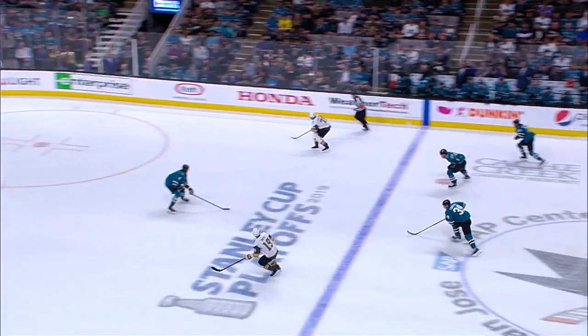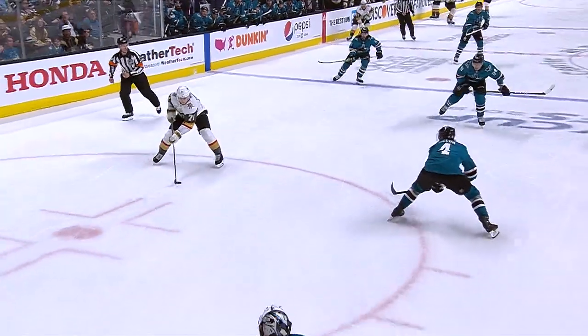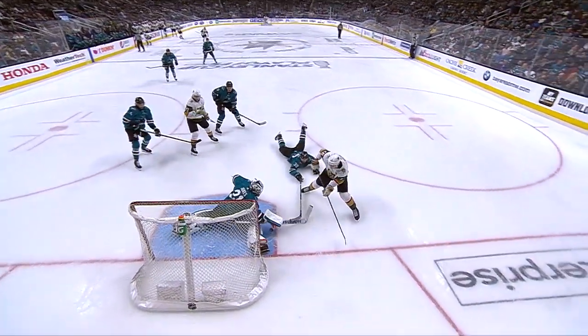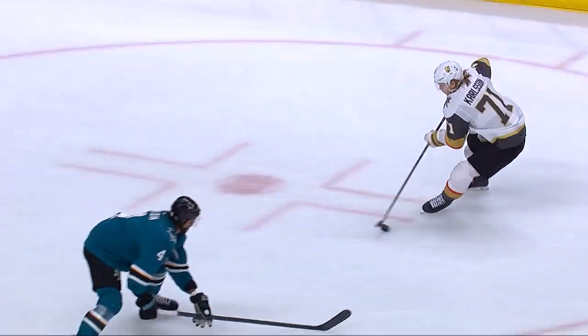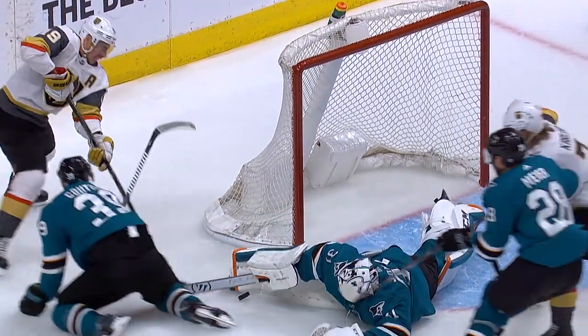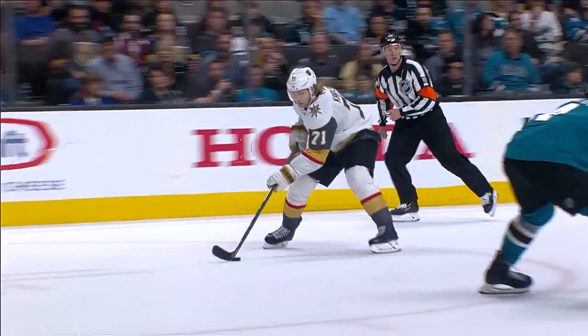William Carlson on a 2-on-1! Saved by Jones! What a pass stop by Martin Jones! William Carlson cuts back, there's the pass — what a save right there! That could have just saved the hockey game for Martin Jones as he gets off that right leg. That could be a season-saving save right there by Martin Jones. The Sharks hold on here tonight.